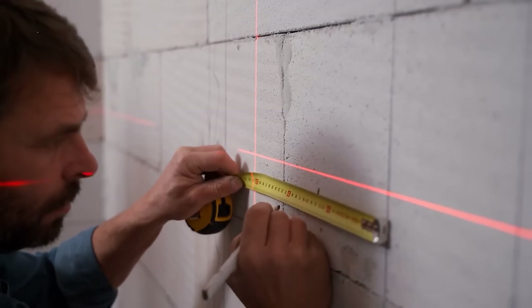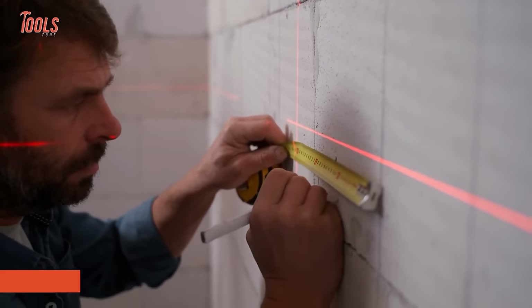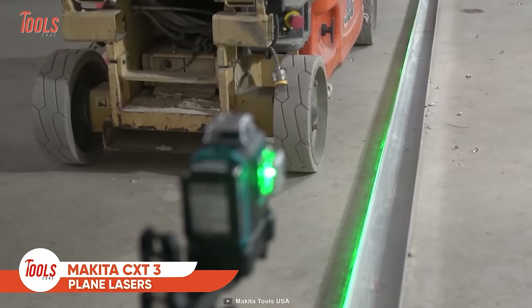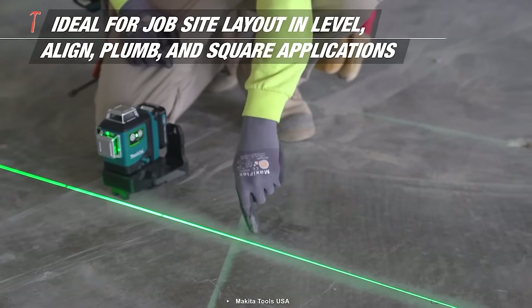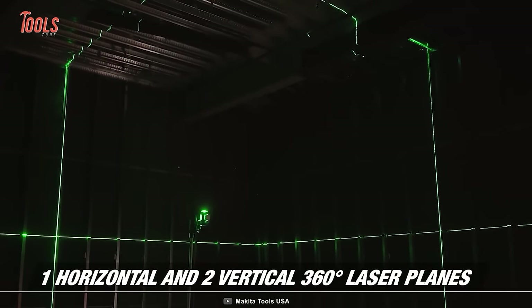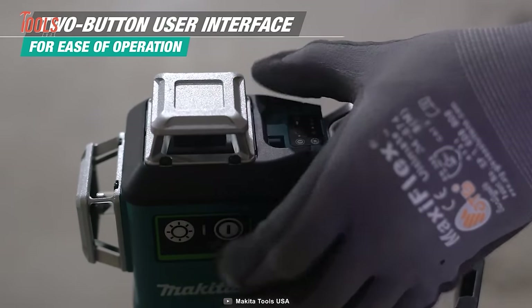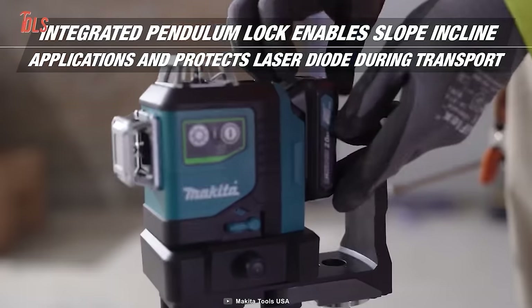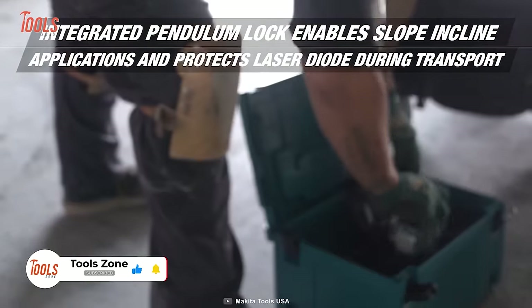Professional projects need pinpoint accuracy, and accuracy needs perfect tools. So what can be more perfect than these Makita CXT three-plane lasers? These are the best mates for pros to handle jobsite layout applications like level, align, plumb, and all. It has one horizontal and two vertical 360-degree laser planes for exact measuring. Plus, the two-button user interface eases every operation. These lasers have an integrated pendulum lock that enables slope-incline applications and protects the laser diode during transportation.